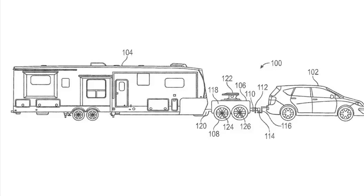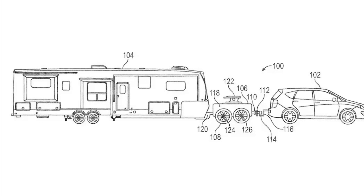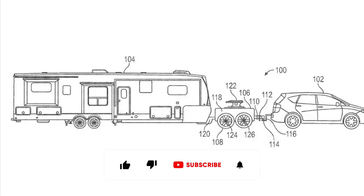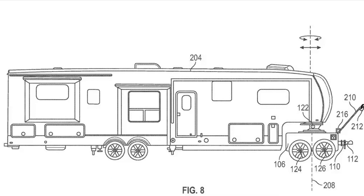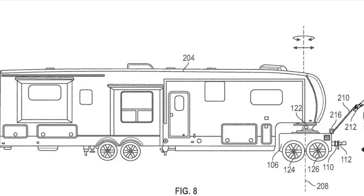Putting a powered dolly between the tow vehicle and the trailer could provide a lot of benefits. Some of us tow all the time — contractors, landscapers, vehicle transporters. For those folks, getting a vehicle with the equipment to handle moving and stopping all that mass is pretty simple. For folks who only tow occasionally, the decision-making process gets a lot more complex.